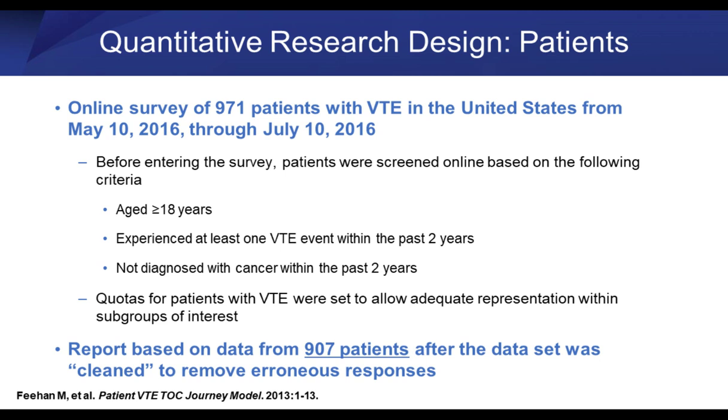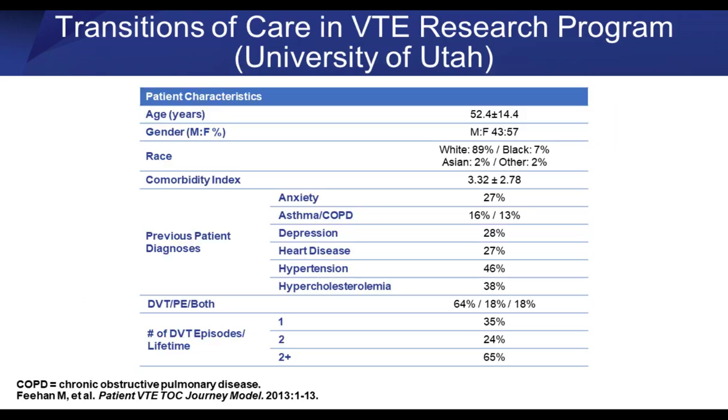An online survey of 971 patients with VTE in the United States was conducted in 2016. Patients had to be 18 years of age and have experienced at least one VTE event in the last two years. Patients with cancer-related VTE were excluded because the pathogenesis differs from that in medical patients. We ended up with 907 patients after cleaning for nonsensical responses. This was primarily a middle-aged population, approximately two-thirds female, primarily Caucasian, with a comorbidity index of 3.32. About 27% had anxiety, similar numbers had asthma, COPD, depression, and heart disease; about half had hypertension, and 40% had hypercholesterolemia.